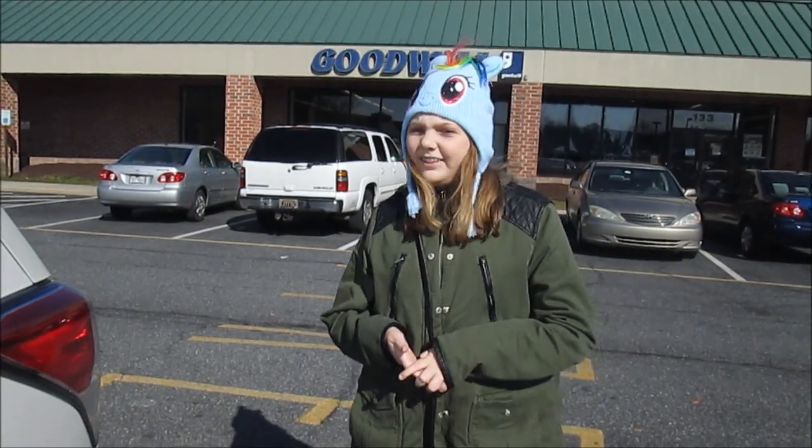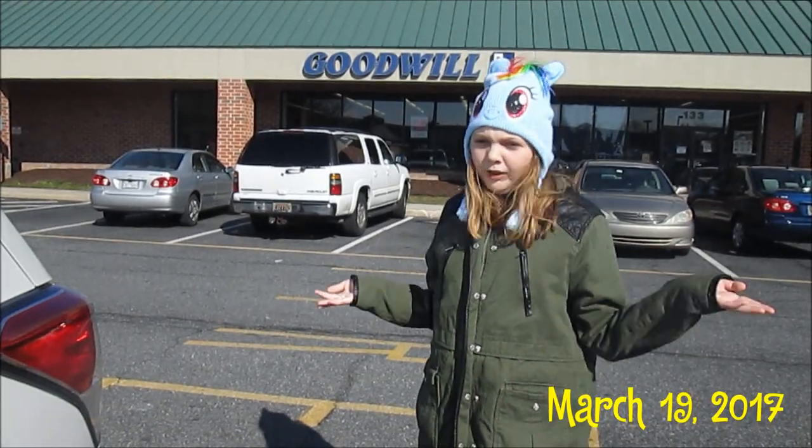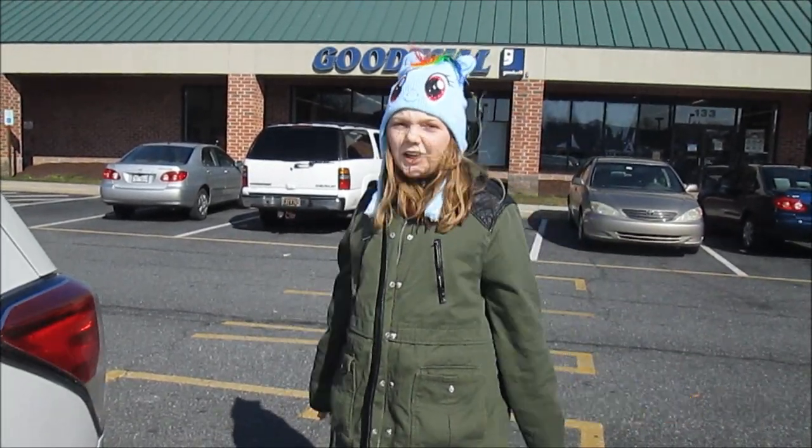Hi everyone, it's Banana, and today we're going to check out this Goodwill right here. We're going to see if we can find any classic Bratz stuff or any other cool toys. Searching for treasures — here we go.